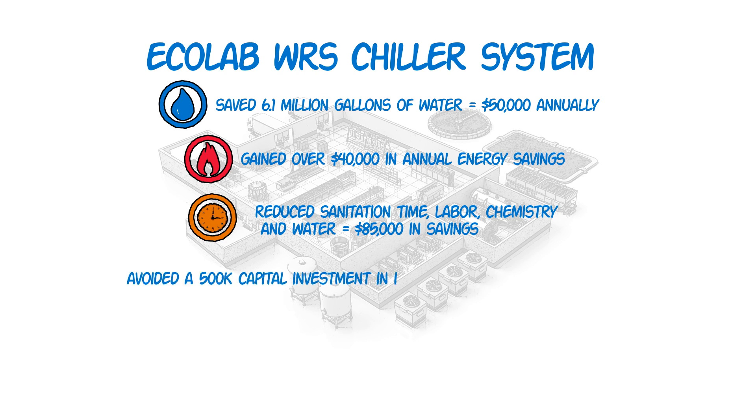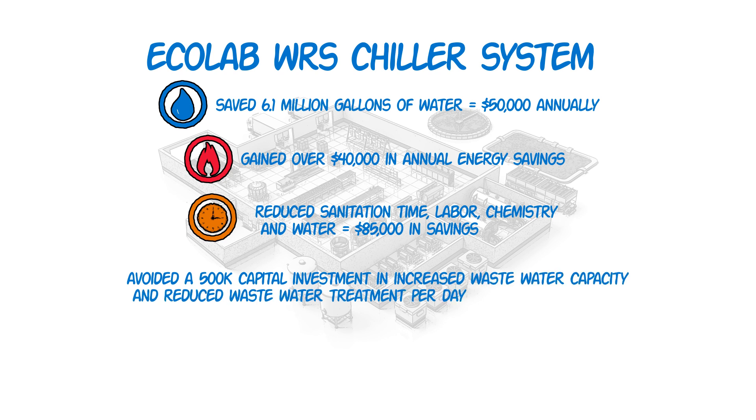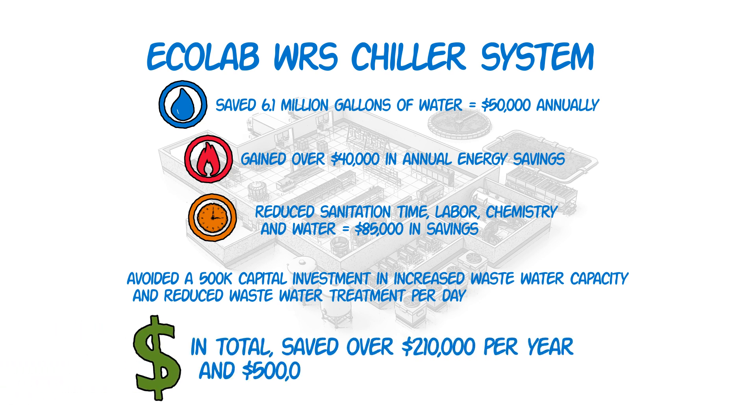This plant was able to avoid a $500,000 capital investment in increased wastewater capacity and has less wastewater to treat every day. In total, over $210,000 in annual savings and $500,000 in one-time capital upgrades avoided.